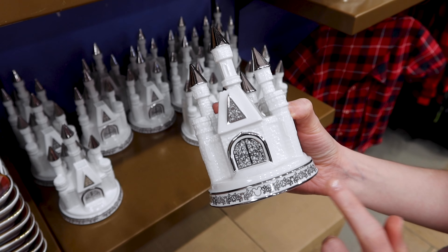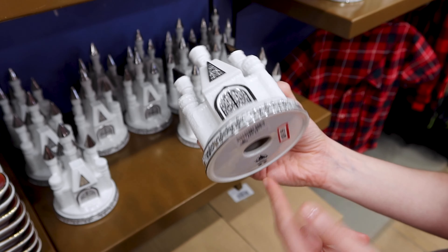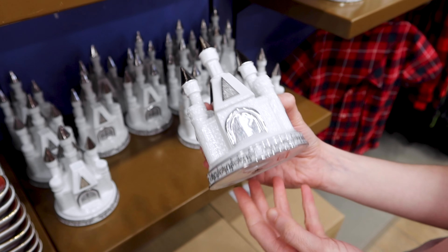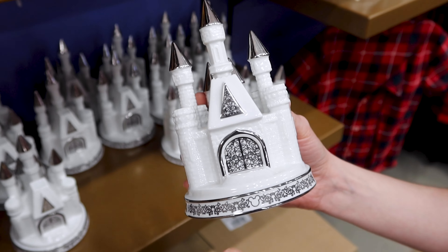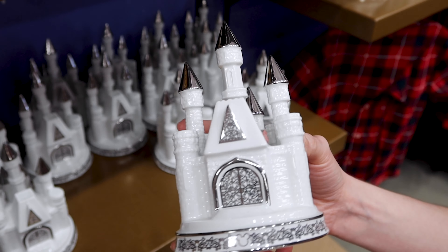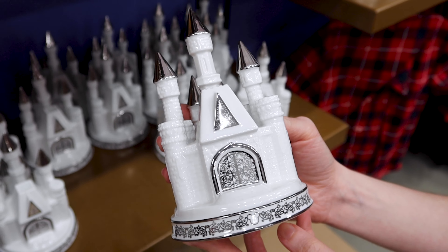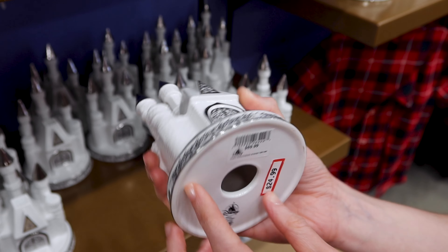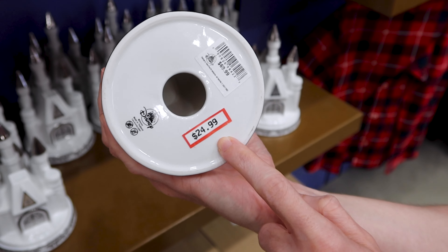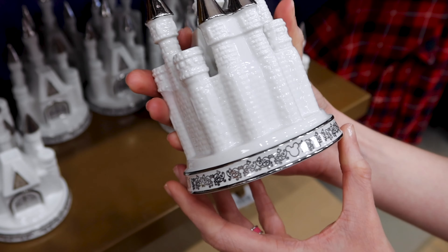About a month ago I spotted this at my Animal Kingdom merchandise tour. It looks like it could be from Disney Weddings — a porcelain castle I would totally use as a cake topper or decoration. They're selling it for 25 dollars out of 70 dollars. Isn't this beautiful?